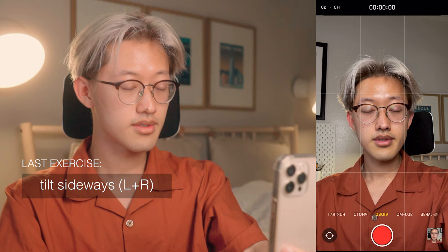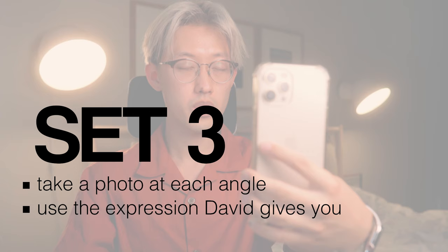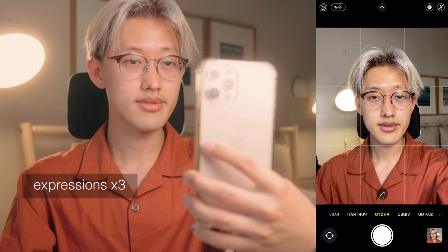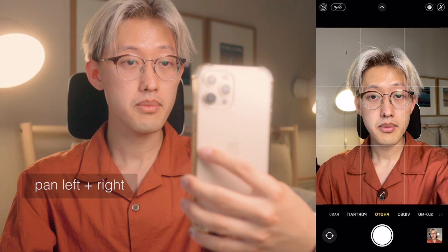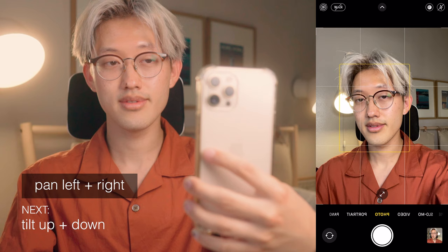For the last set, I want you to take a photo at each of the angles. The curveball here is that I'm going to be giving you an expression at each angle — it will be either the relaxed lips, baby smile, or the goofy smile. Let's start by reviewing the expressions: relaxed lips, into the baby smile, and into the goofy smile. Starting off with the pans — we're going to pan to our right and do a relaxed lips. Take a photo there. Back to center. Pan to the left, we're going to do a baby smile. Take a photo. Lovely job.